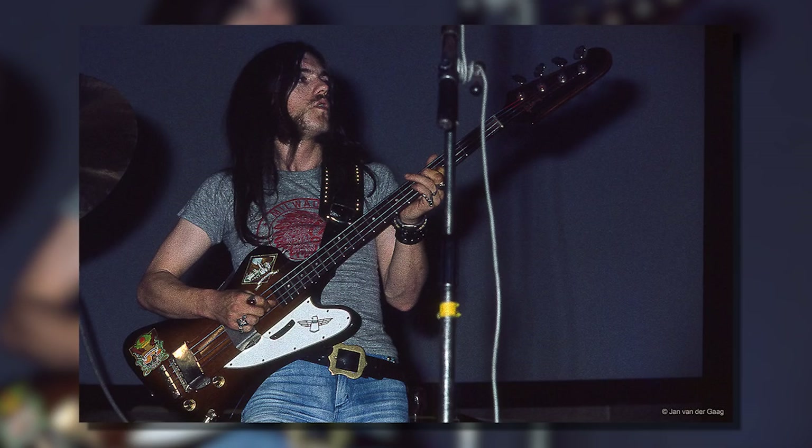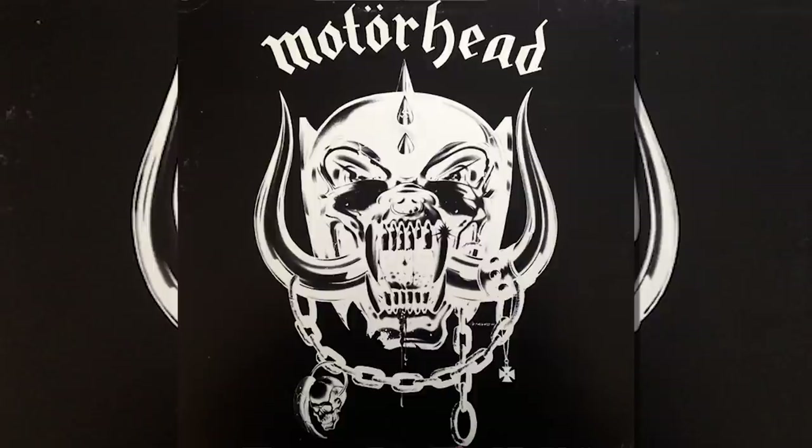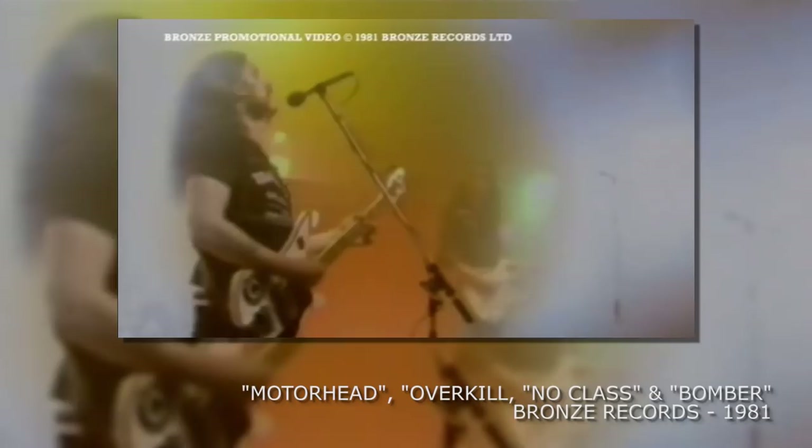Lemmy also played with a Gibson Thunderbird 2 at the tail end of Hawkwind before it was reported stolen. As we all know, Lemmy was kicked out of Hawkwind for doing the wrong drugs. As a result, Motorhead was born and played their very first gig in July 1975. He used his very first Rickenbacker exclusively right up to 1979, then bought a brand new Rickenbacker 4001 which would feature the Ace of Spades sticker.